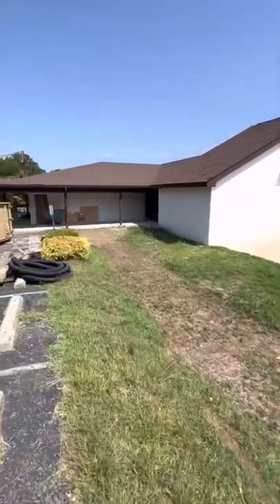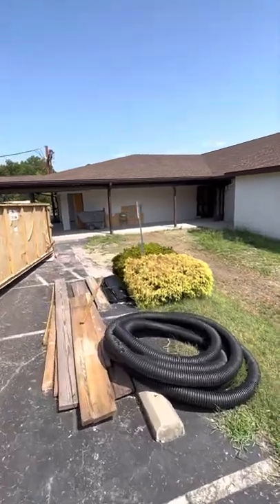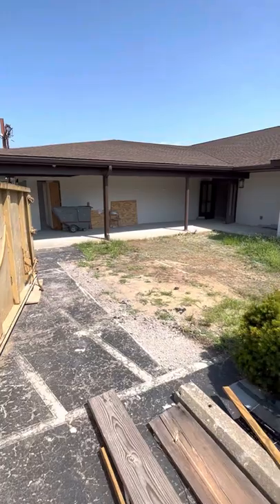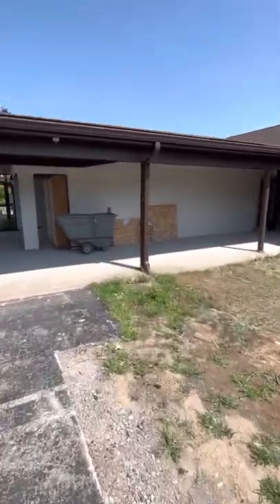Just wanted to do a fairly quick video — probably a few minutes long — just to let people see the updates so far. We are six weeks from today from getting occupancy, if things continue to go well. August 19th is that date.